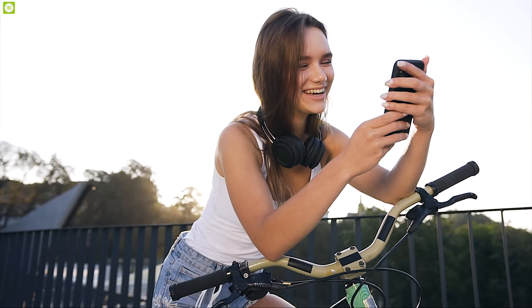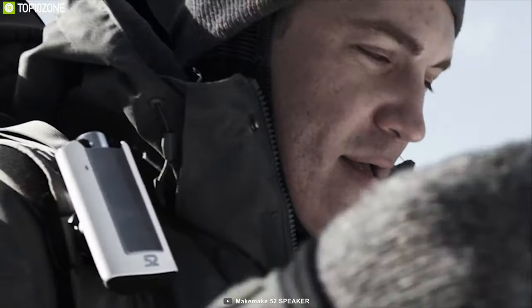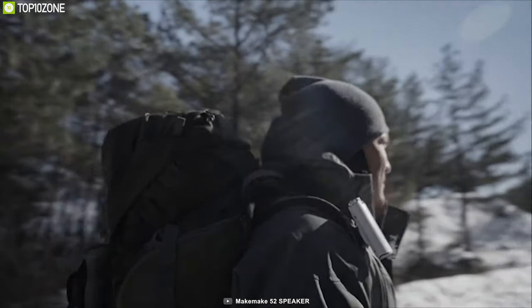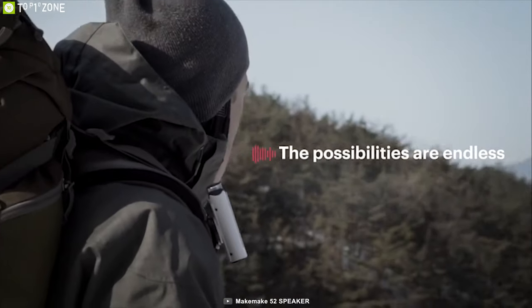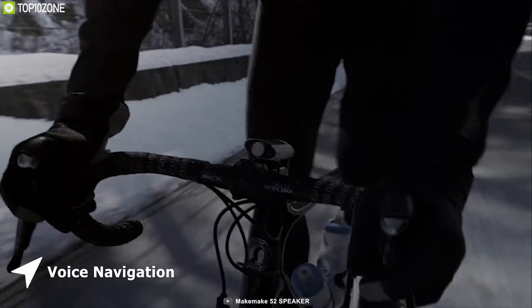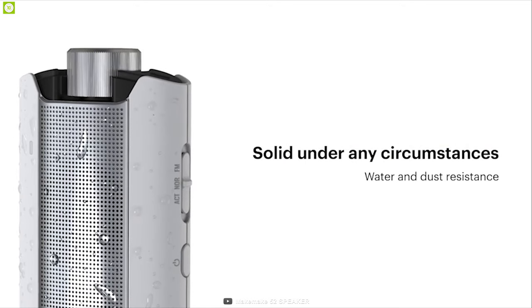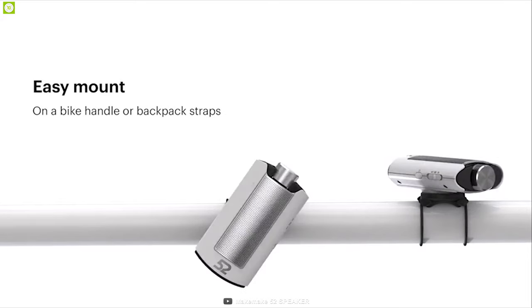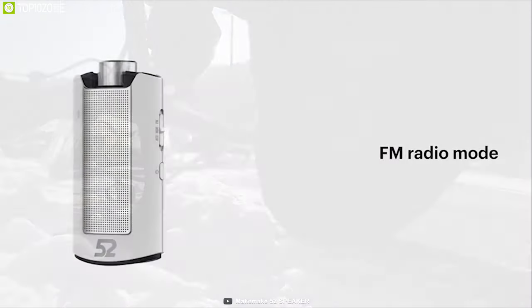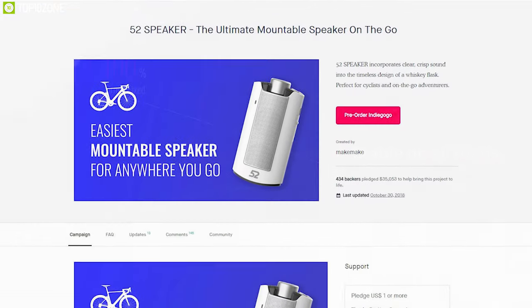Who doesn't love to enjoy music on a bike ride? But listening with headphones while riding can be dangerous — that's why you need the 52 Speaker, designed to go with you on any trip. It features Bluetooth 4.1 with a 10-meter range, two sound modes, hands-free calls, and voice navigation guidance. Equipped with a 750mAh battery, it provides up to seven hours of playback time. It is IP67 waterproof and comes with a Garmin-compatible mount, plus FM radio support. Available on Kickstarter.